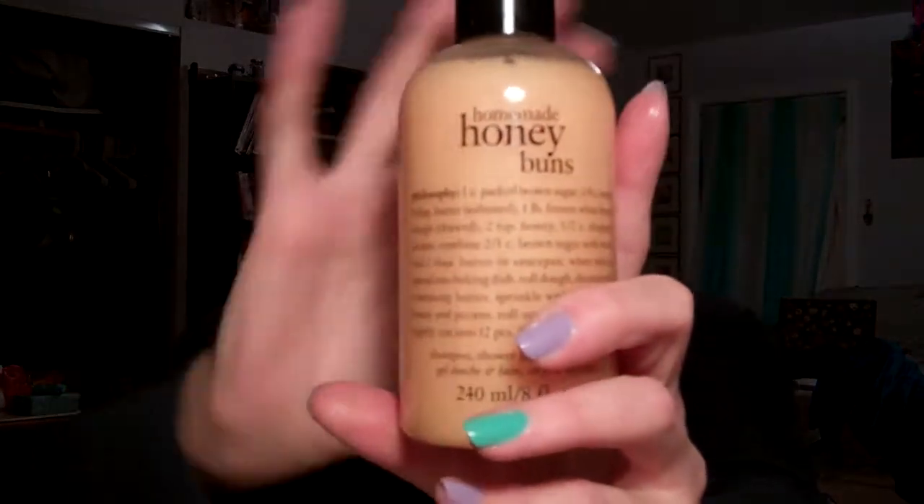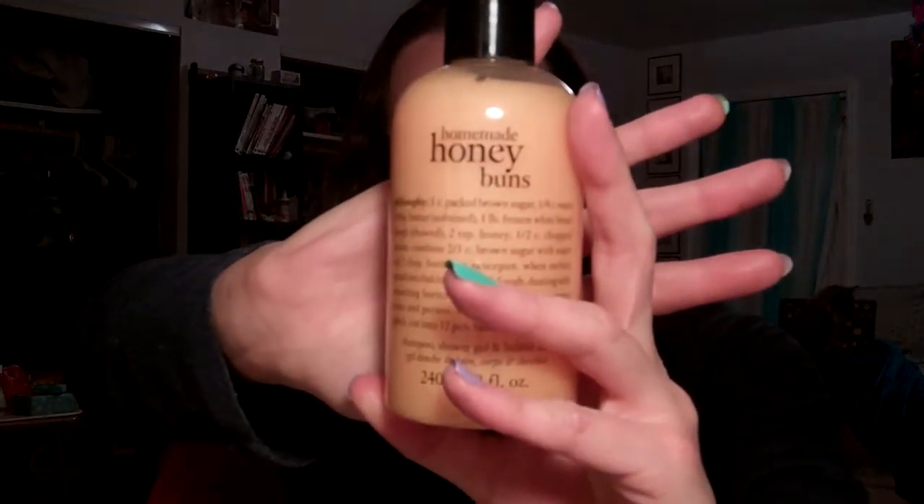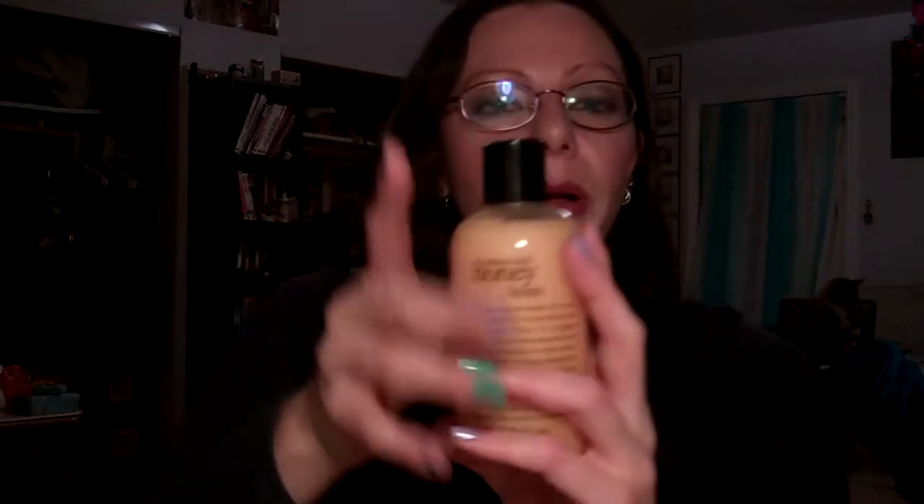The other thing Froggy got me was this set of Philosophy Honey Buns Shower Gel and Lotion — I already put the lotion by my bed. But this is the shower gel; the lotion is the same size bottle only white. I am very pumped to go use this — I want to take a shower soon and wash all this pretty makeup off my face.